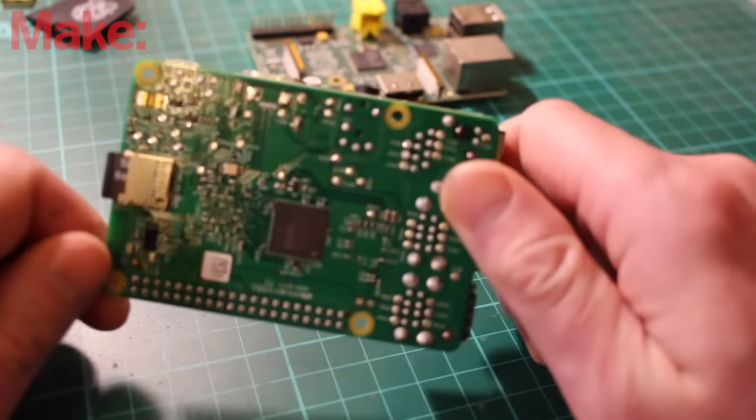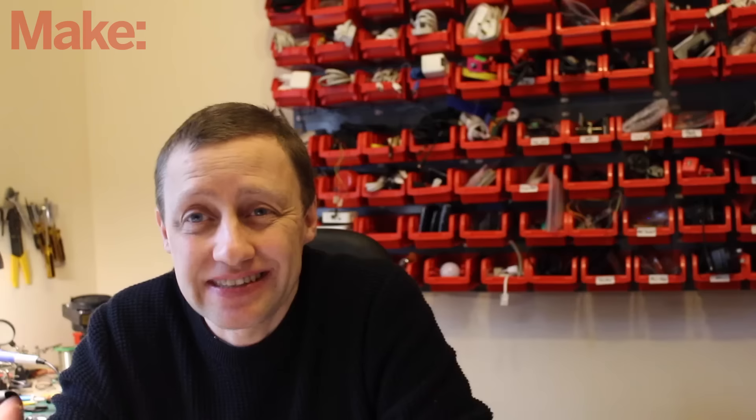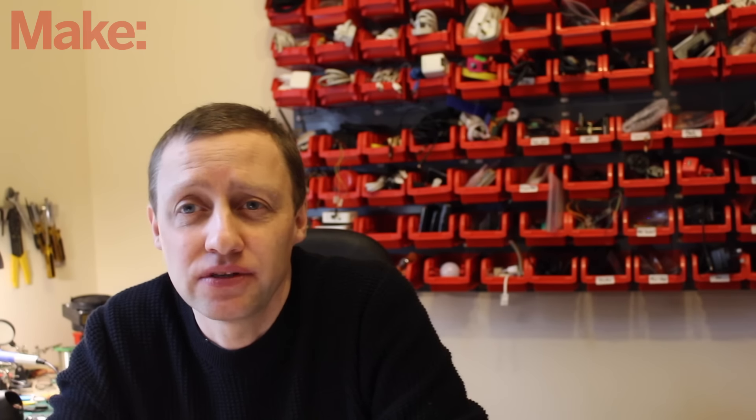It's cheap, it's readily available, and it's readily understandable. Pretty much everyone that's interested in the Internet of Things, that's interested in building the Internet of Things, can get hold of it and can make use of it.